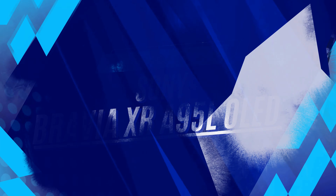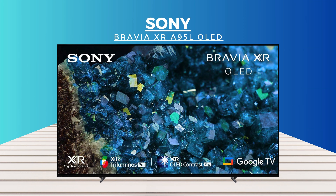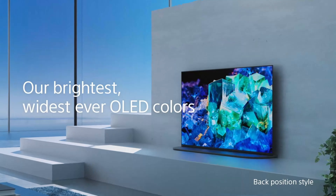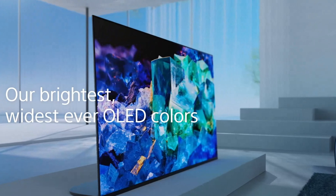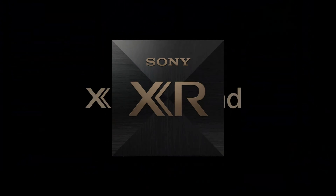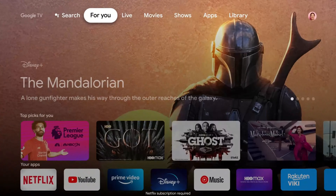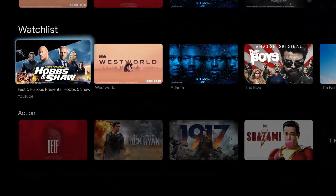Number 3: Sony Bravia XR A95L OLED. QD-OLED TVs seamlessly blend quantum dots and OLED technology, delivering vibrant colors, enhanced brightness, perfect blacks, and infinite contrast. Sony's cognitive processor XR contributes additional features, elevating the A95L's picture quality to a sumptuous level across all content. The TV stands out with its exceptional picture and sound quality, innovative features, and impressive extras, positioning itself among the industry's top players and surpassing them in various aspects.